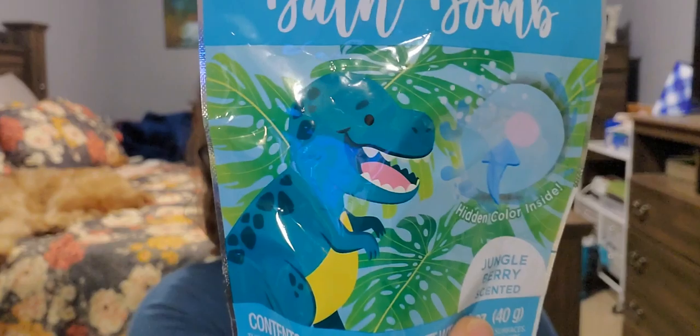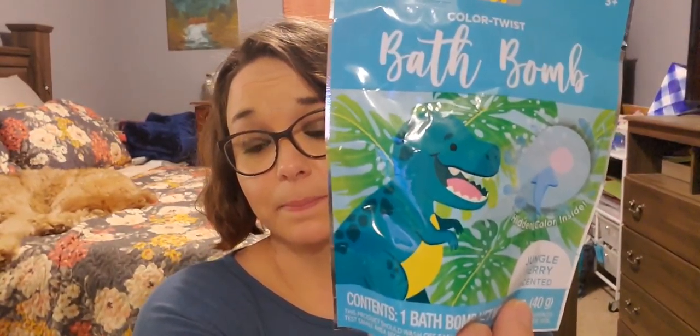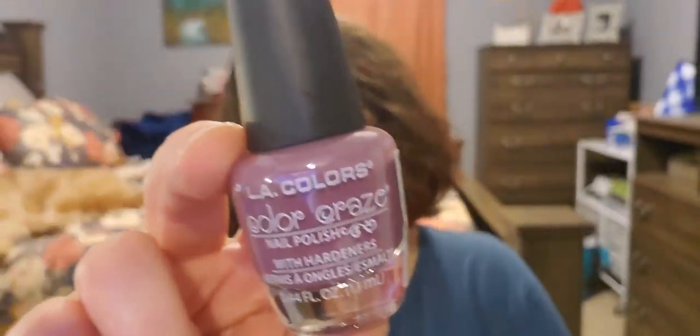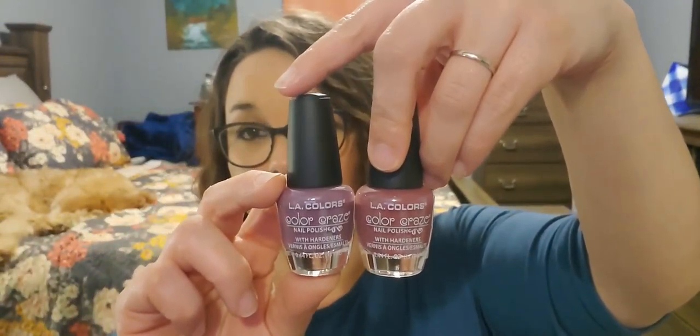I picked up one jungle berry scented bath bomb with a hidden color inside — it's got a dinosaur on it. I thought that would be cool, though I don't know if I'll give it to my son since he'd probably think it's lame. I also picked up two of LA Color's new nude lip colors. This one is Spirit — a really pretty purpley color. And this one is Prosperous — it's like a mauve color. I thought they were really pretty.